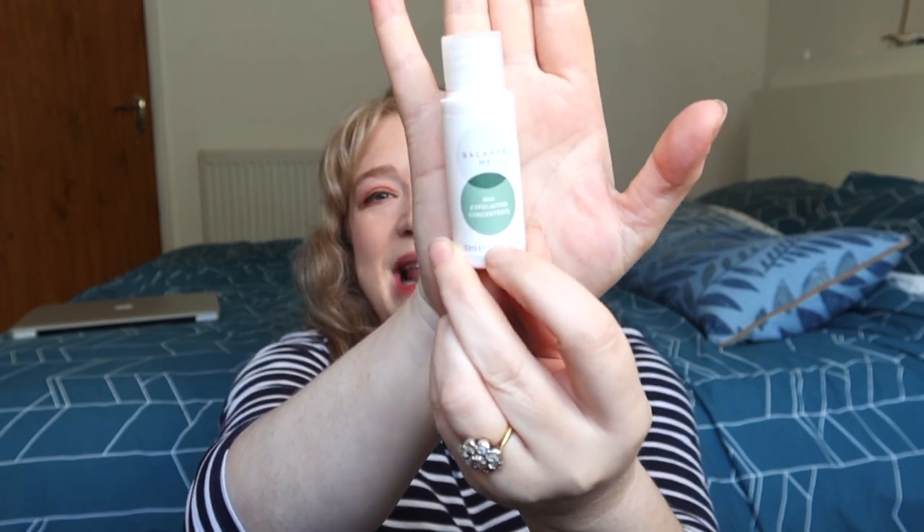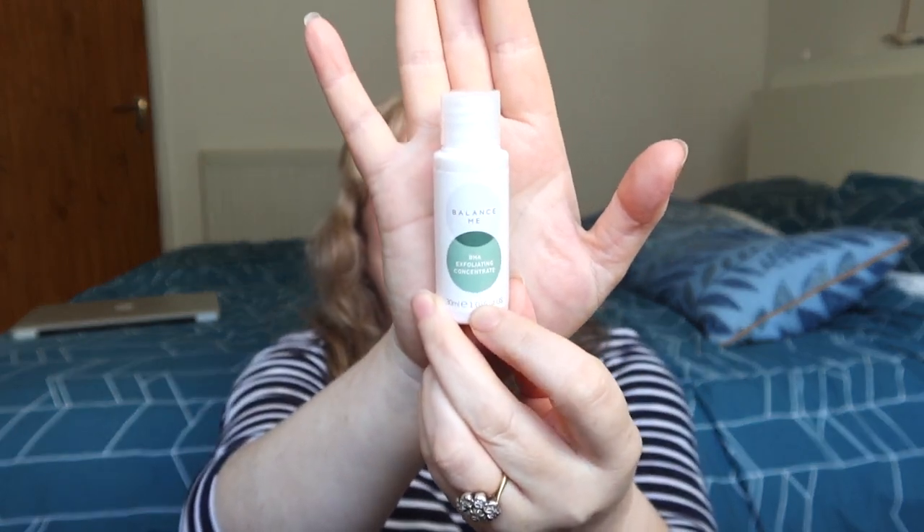The second item is by one of my favourite brands — it's Balance Me BHA Exfoliating Concentrate. I'm guessing this is like a scrub. I haven't actually used this before. I love Balance Me, but this is just a product I've never discovered, so I'm looking forward to figuring out at what stage in my skincare routine I use it. I absolutely love Balance Me — it's such a beautiful brand, super natural, super effective, and never too much for me. Nice generous 30ml size as well.